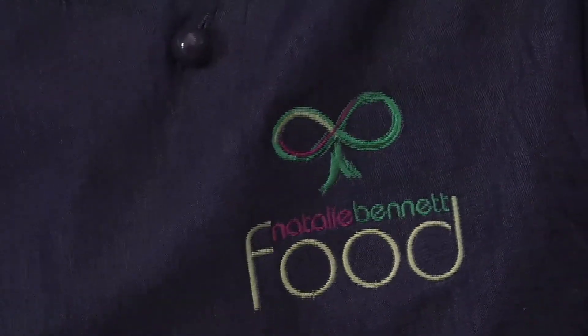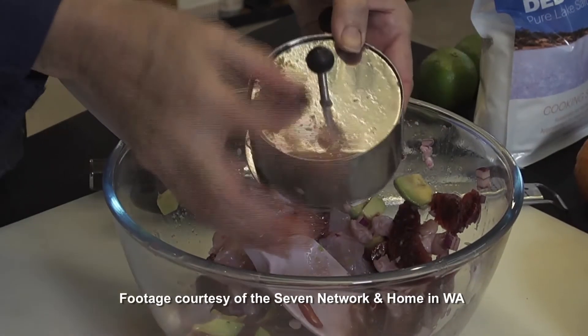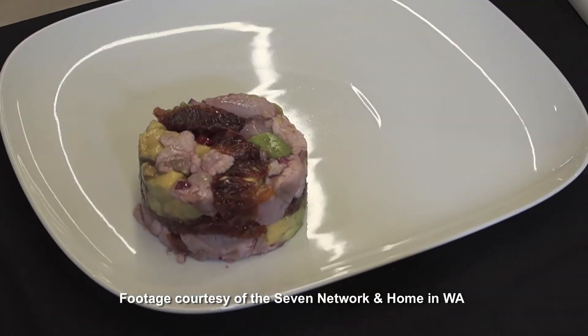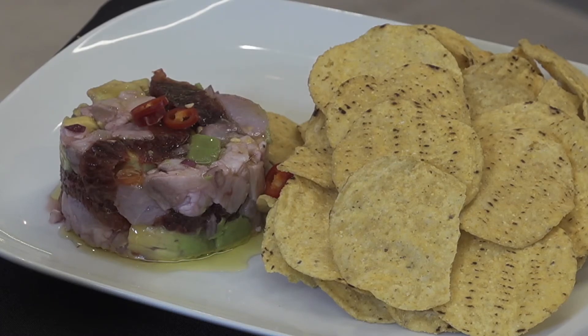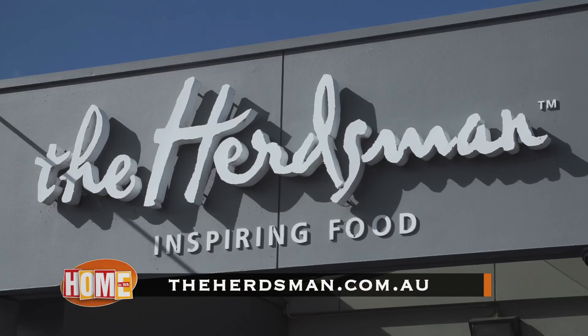We're just going to mix it all together — it looks delicious. To make it look really special, you can put it in one of these little canisters and squish it out, or just serve it in a bowl. Straight on the plate — that's amazing! Come down to the Herdsman Market from 7am to 8pm daily at 9 Flynn Street, Churchlands, or visit theherdsman.com.au.